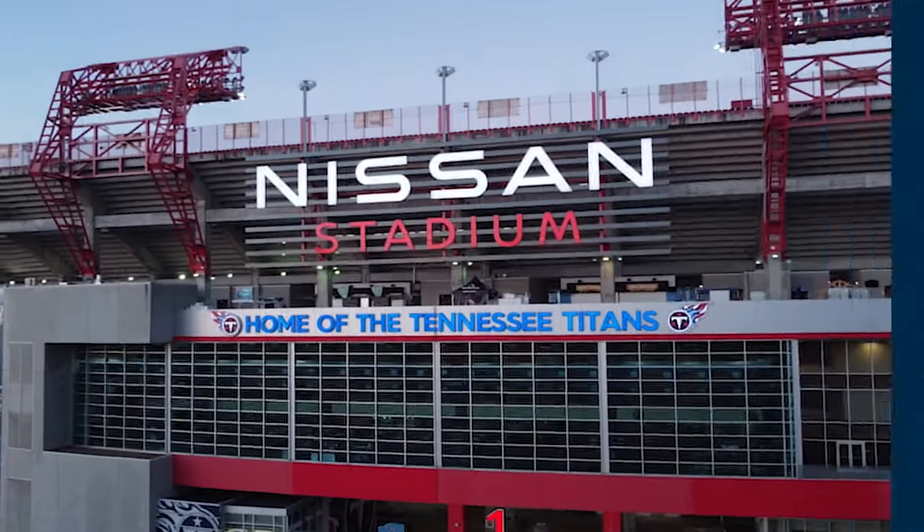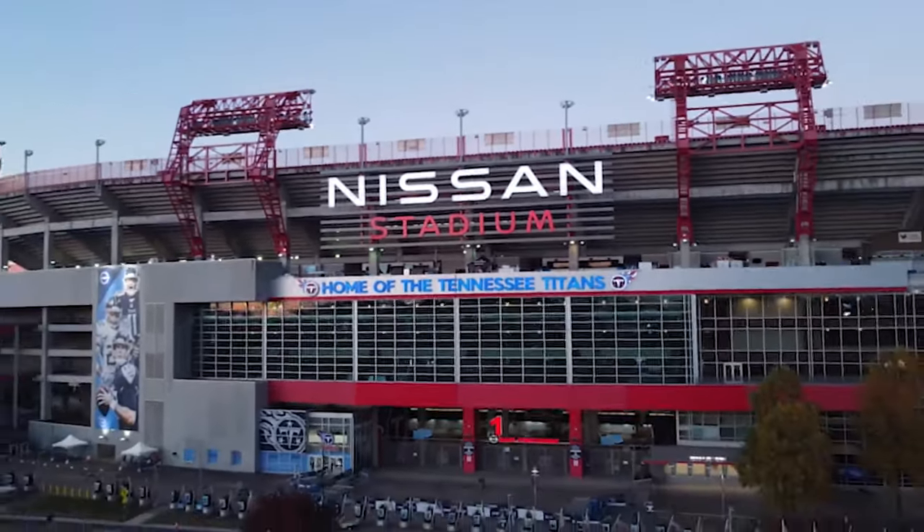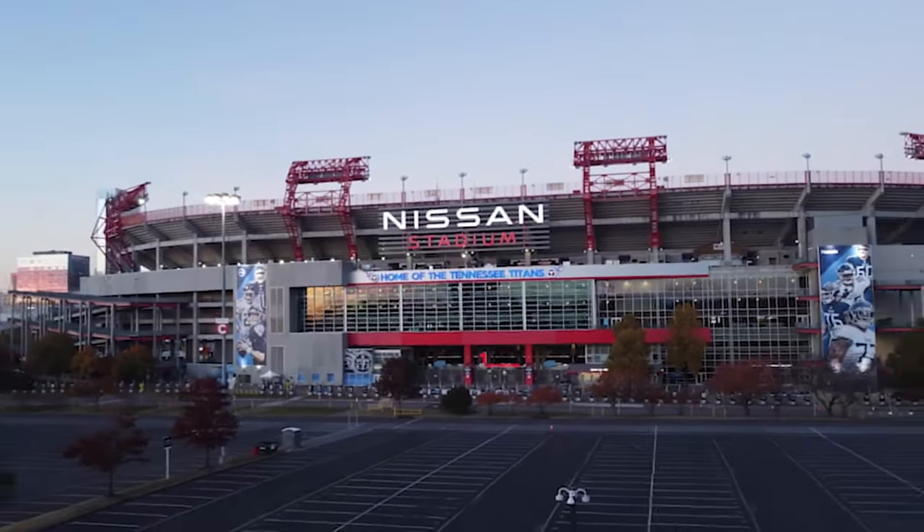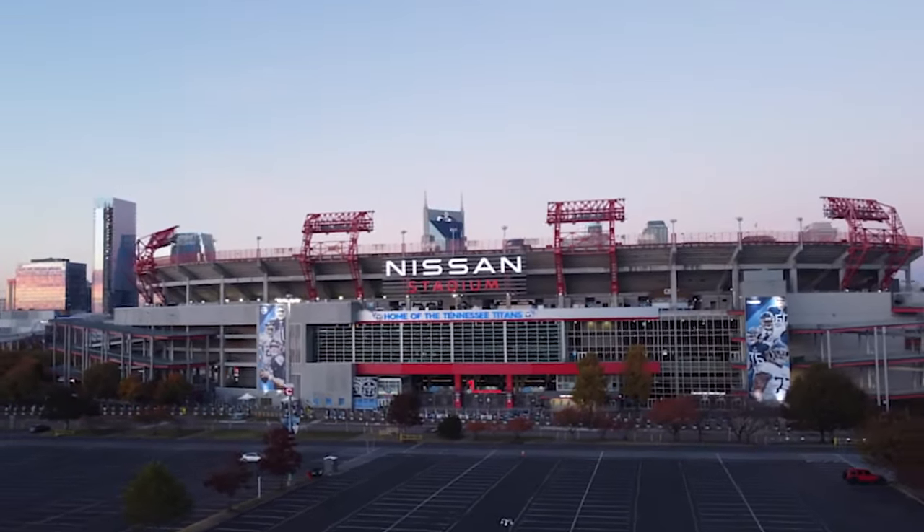This is Stadium in 60, a quick update on the Titans' new stadium presented by Nissan. The new stadium will be built in a giant parking lot to the east of Nissan Stadium, so in between the current stadium and the highway. Titans president and CEO Burke Nyhill gets more specific.